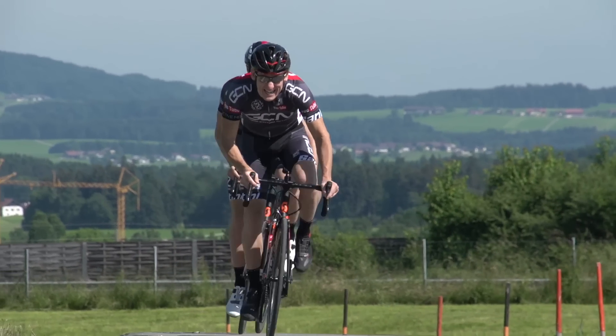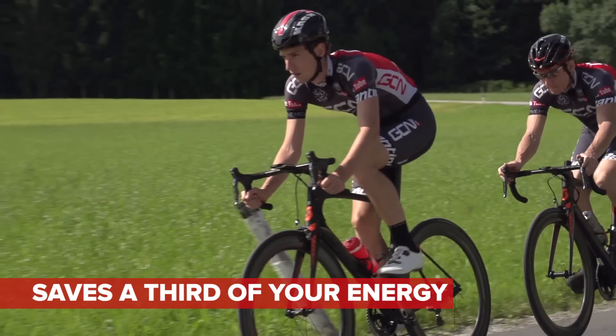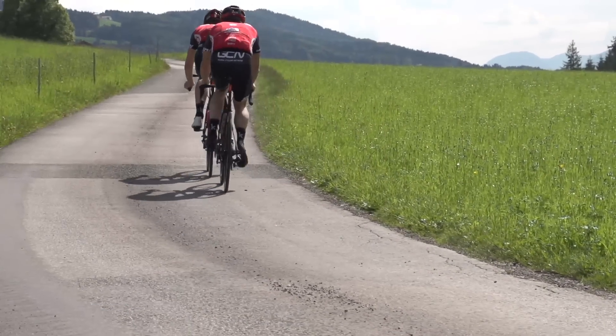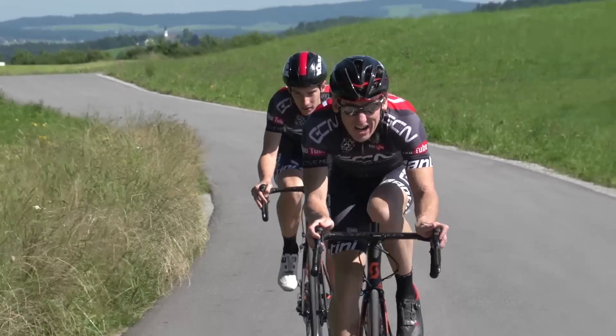Sitting behind in the slipstream of the rider in front saves the rider behind about a third of the energy — a quite incredible amount. I've got 320 on here. My Garmin's saying 260. And that's one of the main reasons a bunch can move along at such high speeds.